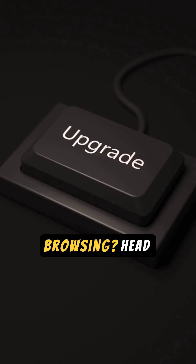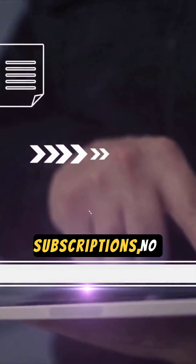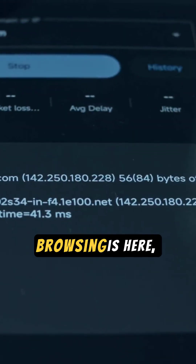Ready to upgrade your browsing? Head straight to perplexity.ai/comet and download it instantly. No subscriptions, no credit cards, just pure, unadulterated AI-powered browsing bliss. The future of browsing is here, and it's incredibly accessible.